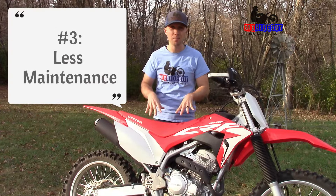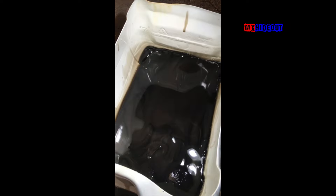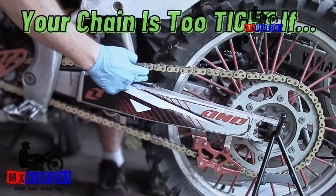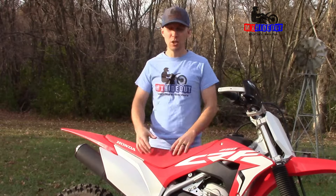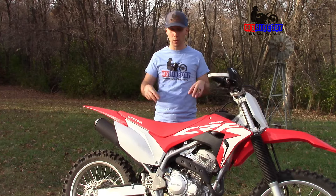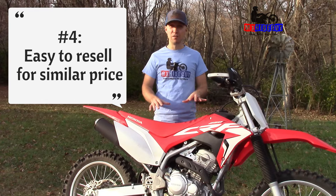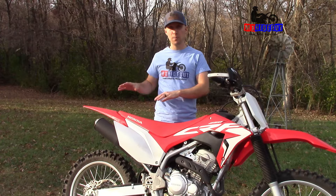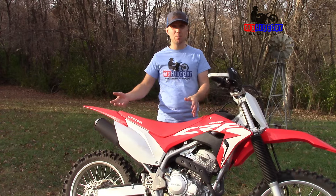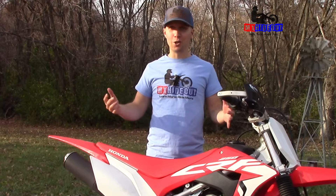These bikes are also a lot less maintenance — basically fill up with gas, change the oil when dirty, clean or replace the air filter, and check the chain. You can go years without opening up the engine to rebuild it. And if you're worried about outgrowing one in six months, the resale value is very good — better than race bikes. Buy one a couple years old for four grand, sell it six months to a year later for about the same price, then upgrade to your race bike.